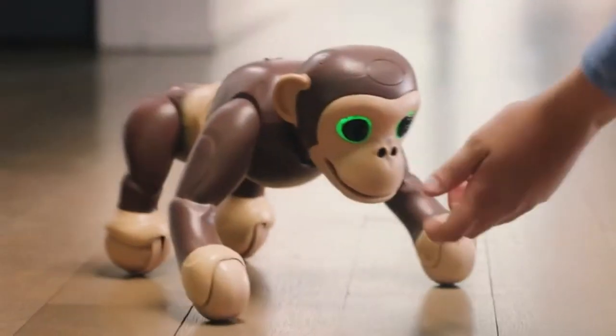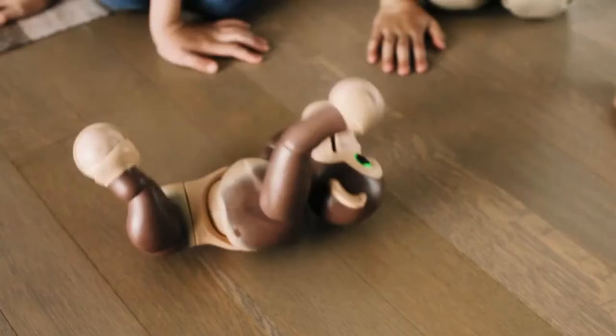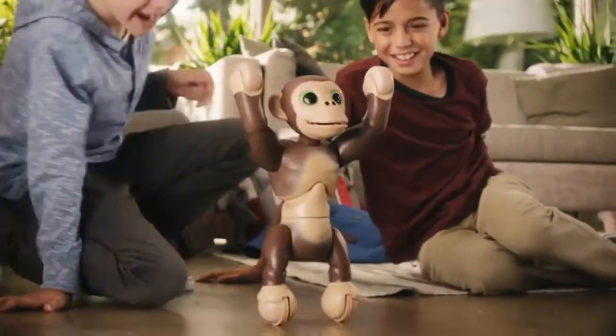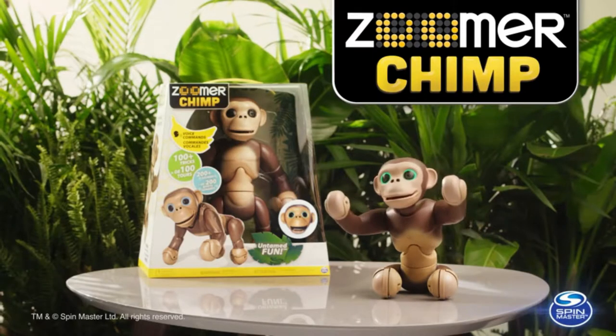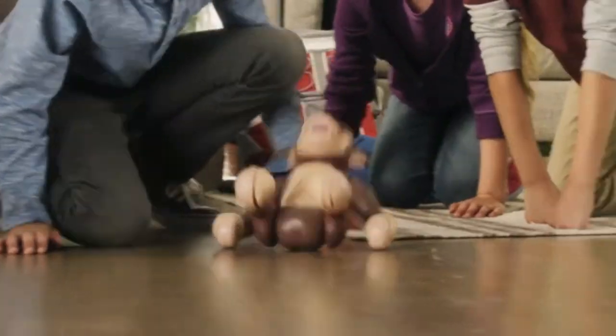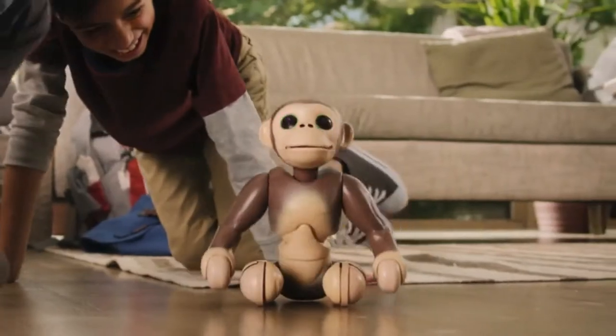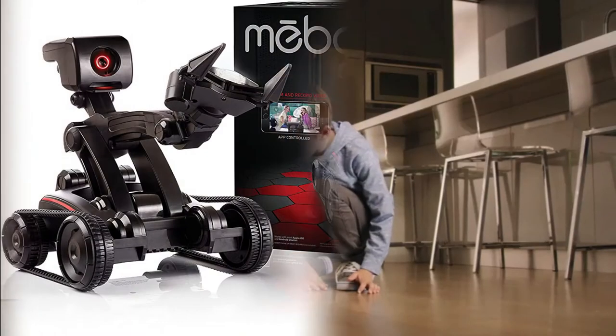He's designed with progressive play so he won't always respond the same way. Zoomer Chimp has a fun personality that expresses itself in a variety of unique, interesting ways. From color-changing eyes and authentic moving facial features to realistic wild chimp sounds, Zoomer Chimp is full of life. With a variety of fun interactive features, the fun never stops with Zoomer Chimp.